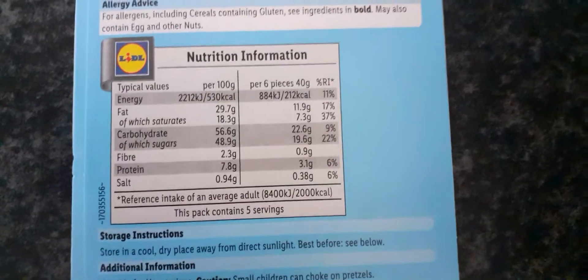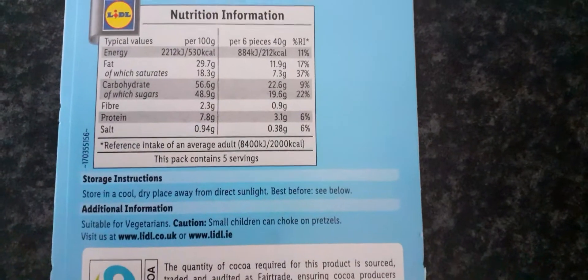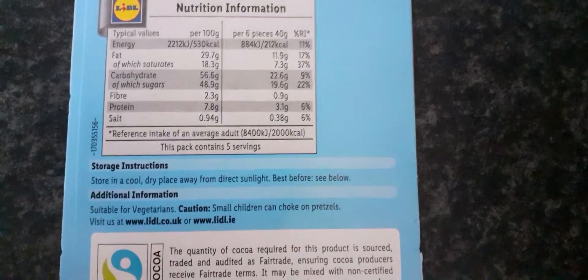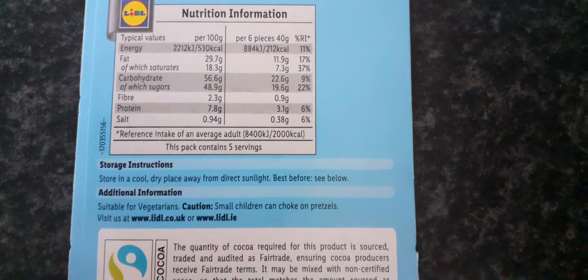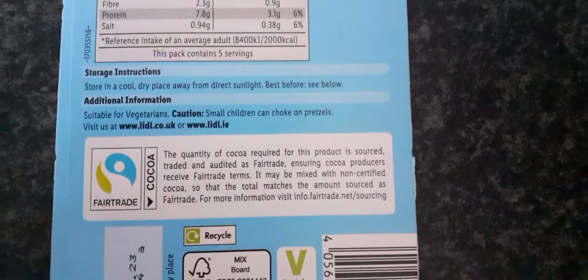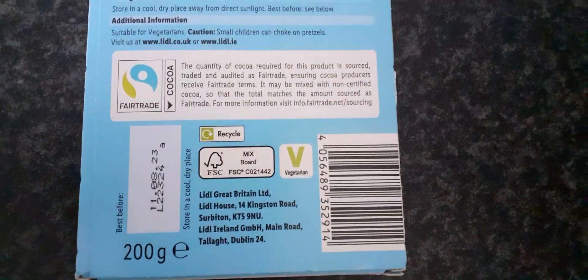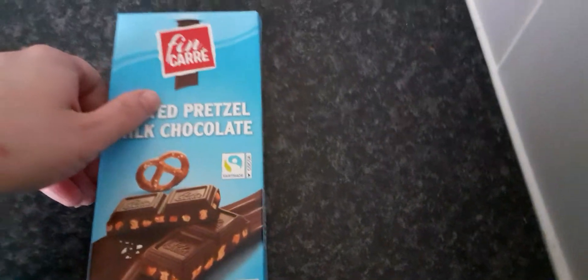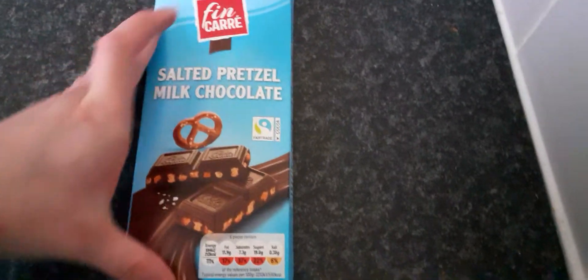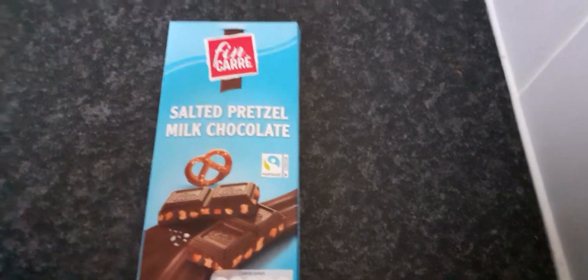Then this is the nutrient information. There's storage instructions, and these are suitable for vegetarians. Caution - small children can choke on the pretzels. And it's fair trade as well. As you can see it's from Lidl's, so it's 200g. Like I said, £1.79 - for a non-name kind of bar, I don't know if it's a good price or expensive, but I just thought to give it a go.